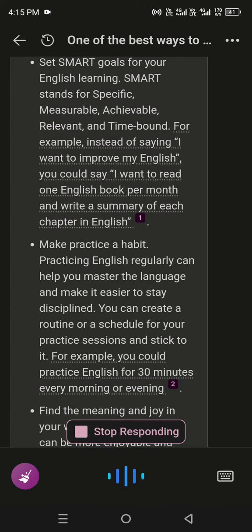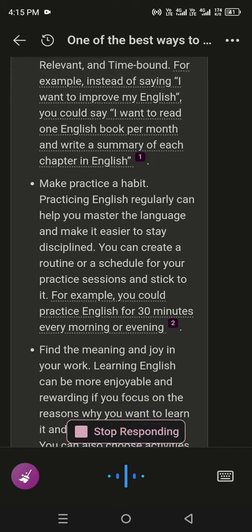For example, instead of saying, 'I want to improve my English,' you could say, 'I want to read one English book per month and write a summary of each chapter in English.'